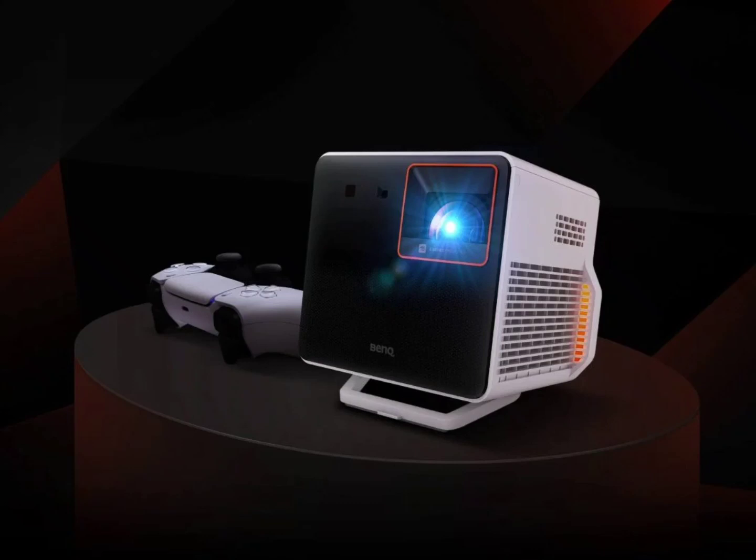The BenQ X300G 4K was announced back in 2023 as a 4K HDR short throw projector. It has an LED light source that delivers a maximum brightness of 2000 ANSI lumens, 84% coverage of the DCI-P3 color gamut, and 95% of the REC-709 color space. It supports HDR Pro, and its throw ratio of 0.69 to 0.83 allows projecting images up to 120 inches from 1.5 to 1.8 meters.